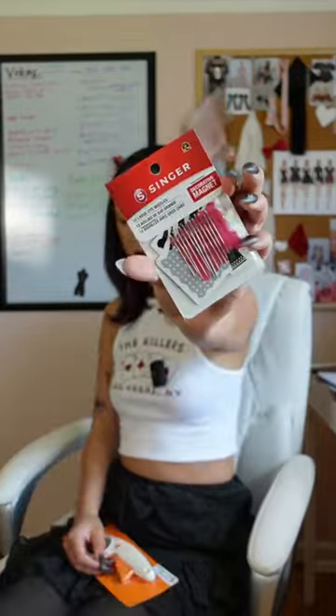Some little claw clips, a rotary cutter by Fiskars, and some needles. All right, well, thank you so much to Joanne's. Love you guys. Bye.